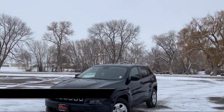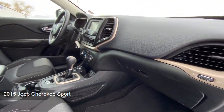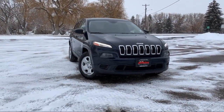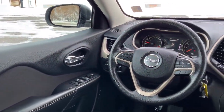It comes equipped with delayed accessory power, valet function, automatic full-time four-wheel drive, electronic transfer case, active grille shutters, tire-specific low tire pressure warning, cruise control, six-speaker audio system, lip spoiler, permanent locking hubs, and much more.